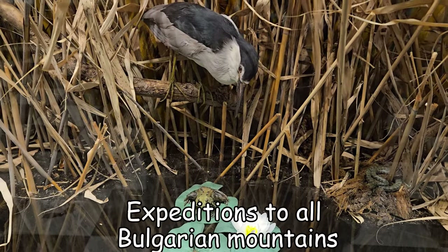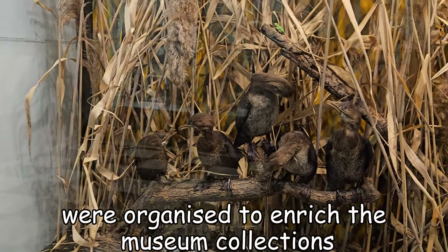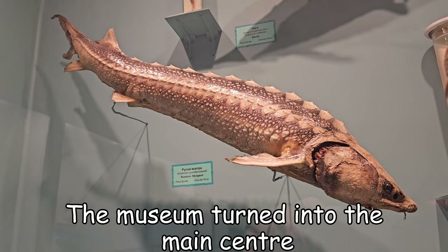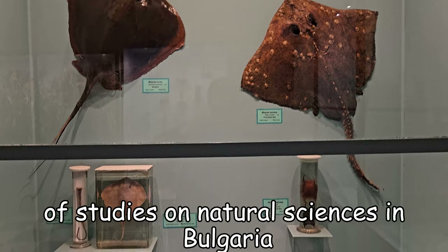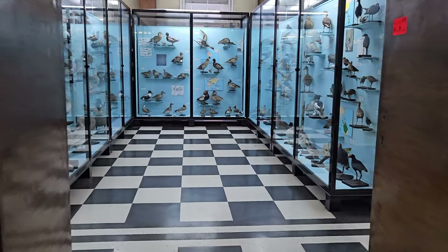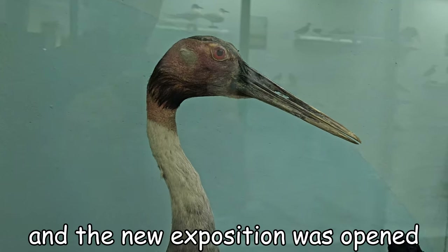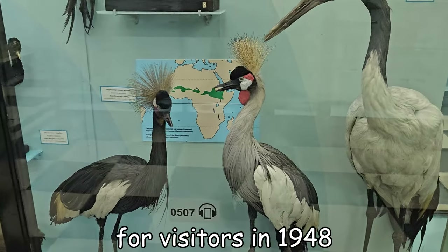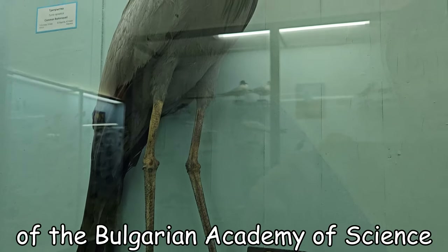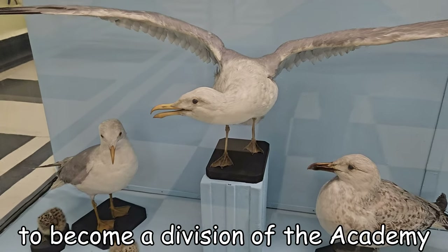Expeditions to Bulgarian mountains and to neighboring Balkan countries were organized to enrich the museum collection. Many new animal and plant species were discovered. The museum turned into the main center of studies of natural science in Bulgaria. After the war the building was restored, and the new exposition was opened for visitors in 1948. During the reorganization of the Bulgarian Academy of Science in 1947, it was the first institution to become a division of the academy.